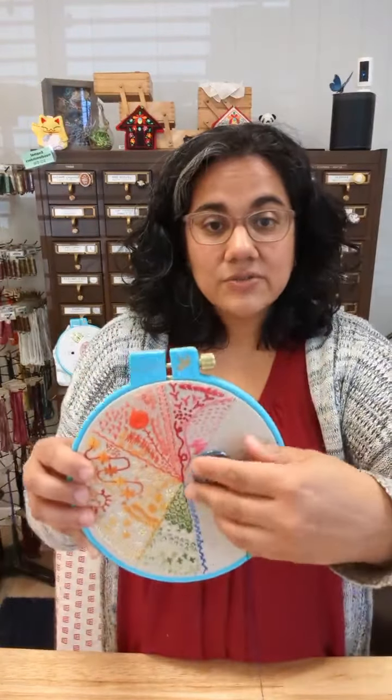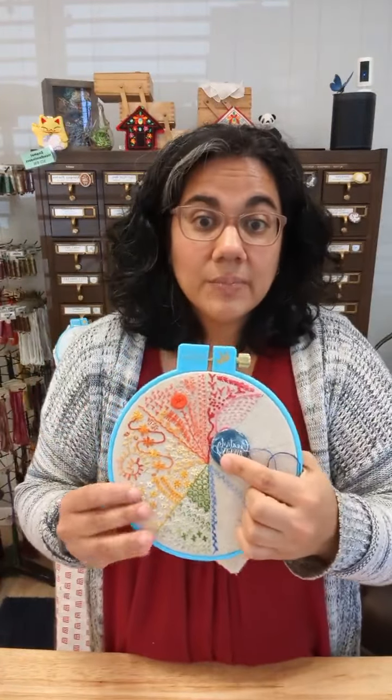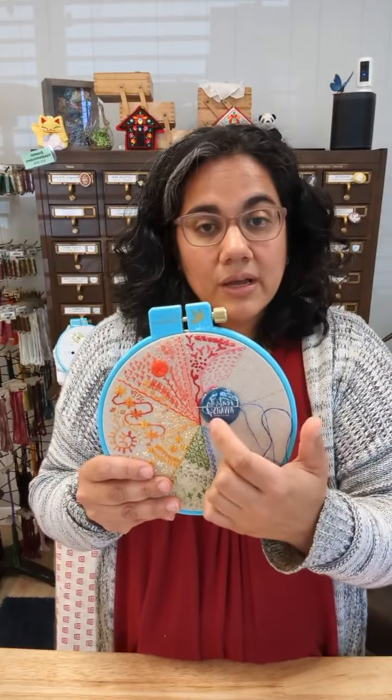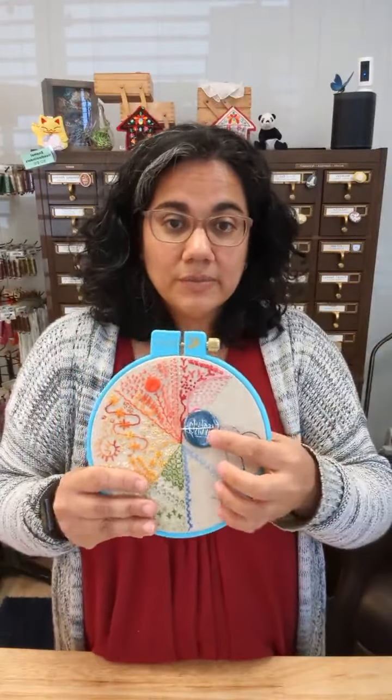The needle minder gives you a place to rest your needle when you're not using it, so you hopefully lose fewer needles, your thread doesn't come undone, and you don't have to poke extra holes in your fabric. For a couple of years now I've had a Snuggly Monkey needle minder — a little spool from my logo with cute eyes on it — as a reward in the Snuggly Monkey Makers Perks reward program. Lots of folks have gotten that needle minder and really like it, so I've been asked over and over if I'd make more designs. I finally got around to it.